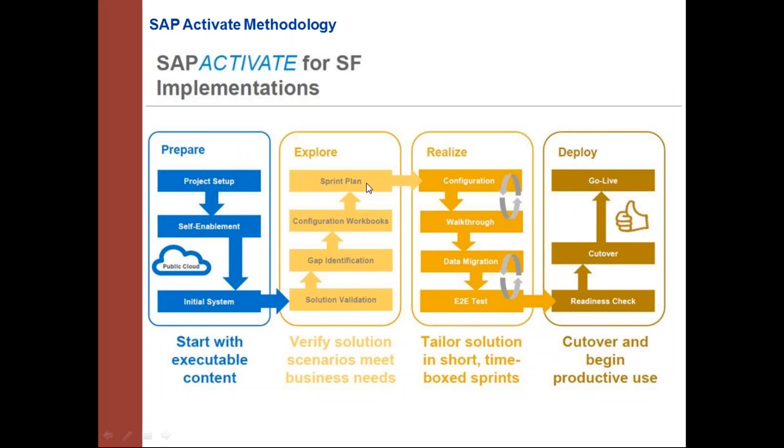When implementing SuccessFactors, the methodology currently followed for all cloud-based implementations is SAP Activate. If you have worked on SAP-based implementation projects, you would know about ASAP methodology, which is a waterfall methodology with five phases: initial preparation, blueprint, realization, final preparation, and go-live. The SAP Activate methodology follows agile-based implementation and has four phases: prepare, explore, realize, and deploy. It starts with executable content — SuccessFactors provides RDS (Rapid Deployment Solution), a pre-configured solution that customers can purchase to improve the project implementation timeline.